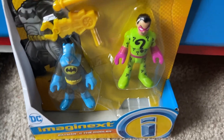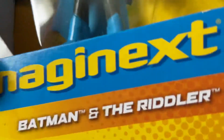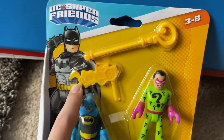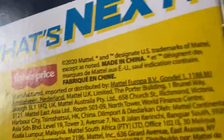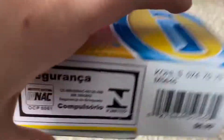Hey guys, welcome back to my channel. In this video I went ahead and got the Riddler and Batman Imaginext toys — Batman and Riddler. You got his cane for the Riddler and Batman's claw thing for Batman. On the back here, just some cool picture art. This was copyright 2020 Mattel. Let's go ahead and hop into this — I'm gonna go ahead and snag it on the bottom here.